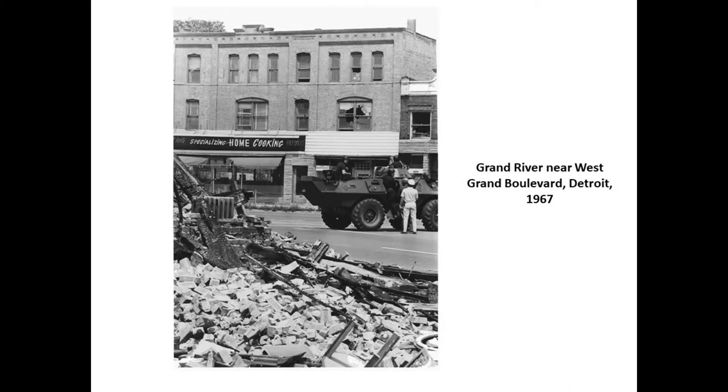Parts of Grand River were severely damaged in the riots of 1967. This historic photo shows a section of Grand River in rubble with a tank moving through. As Gail described earlier, we're seeing a great deal of recovery finally along this corridor, and as you go down there you'll see a lot of new construction.